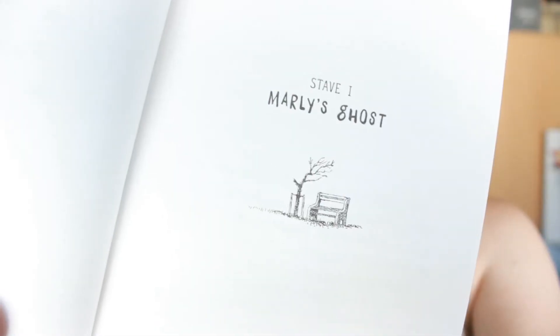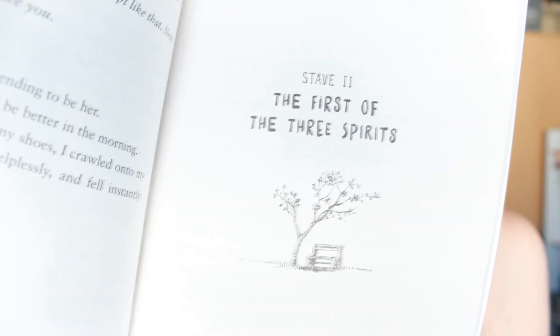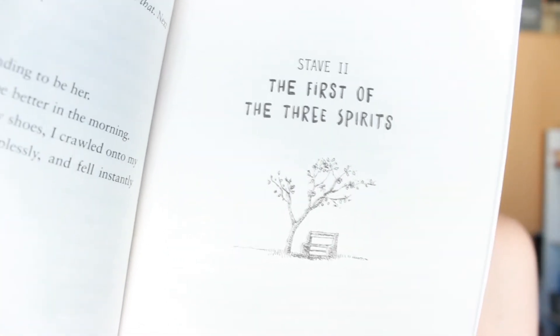Number three is Marley's Ghost by David Levithan — I think that's how you pronounce his name. I actually just finished this book. In this book there aren't really chapters but staves — like part one, two, three, something like that. And for each chapter there's this tree and a bench. It starts off with a tiny tree and a bench, and by the next chapter the tree is a little bit bigger, and it just keeps going on like that. I thought that was really cute.